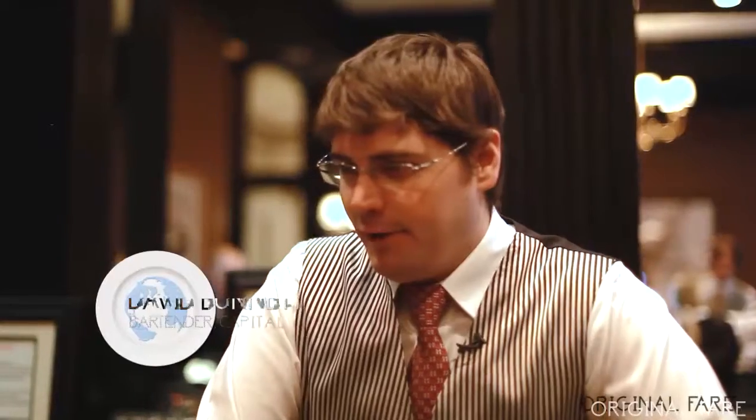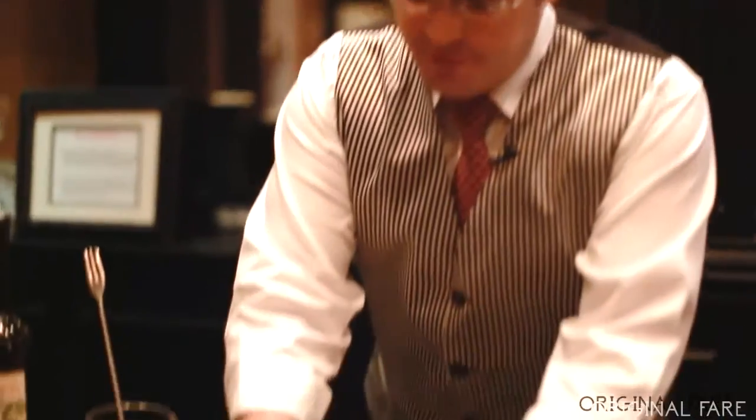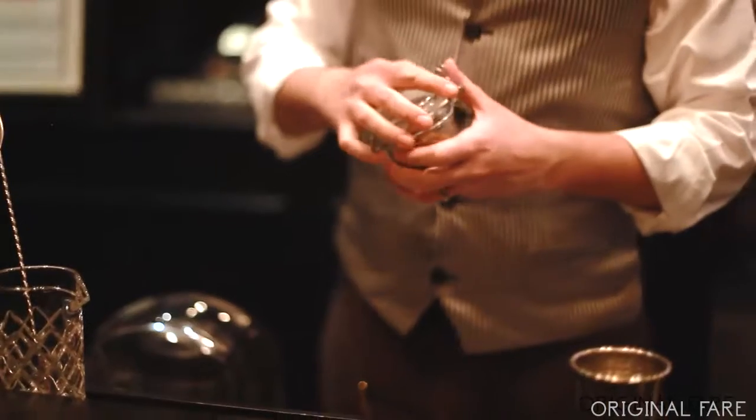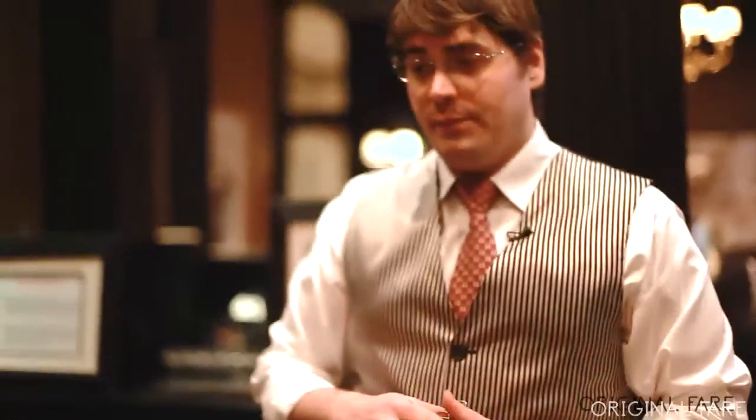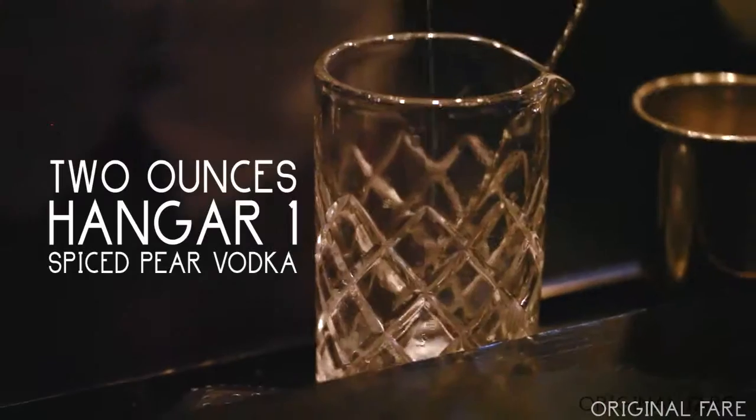We use pecan soda behind our bar. It's actually a byproduct of our spiced pecans. One day I was watching the production method of these pecans and realized that we spent about 10 minutes boiling them in simple syrup, which basically makes a nice base for this pecan soda. So we put it together and started using it in cocktails, and this is by far one of our most successful drinks.